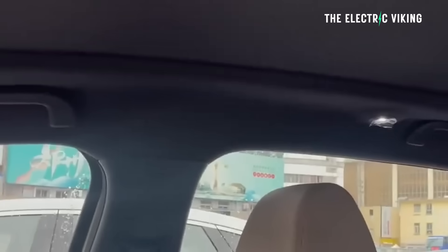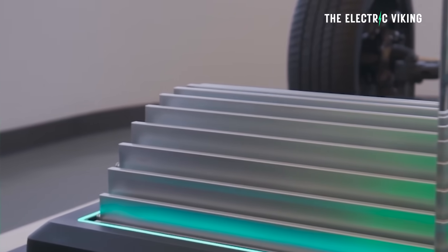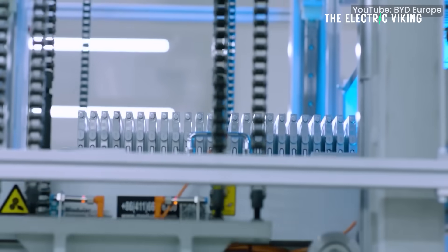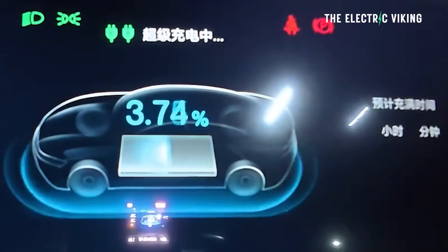Car News China reports say the new Dolphin will get the new Blade Battery, but I don't know which one. There are two different Blade Batteries coming out: one with much higher energy density than the existing Blade Battery, and another — the one in the Tang L and Han L — with only slightly higher energy density but with short blades and 1,000-kilowatt charging on a 1,000-volt architecture. I'm going to guess the new Dolphin probably won't have a 1,000-volt architecture, so I'm not sure which Blade Battery it'll have.